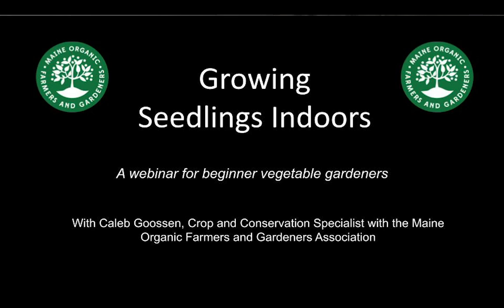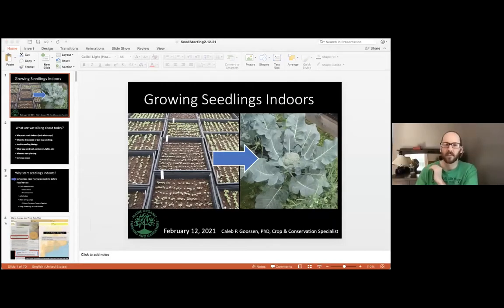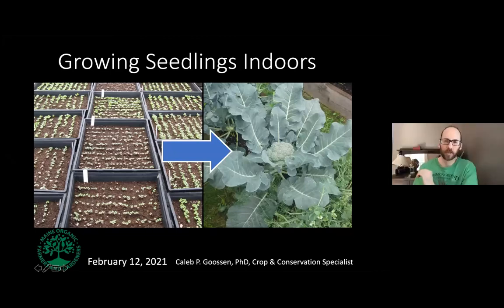Thanks for joining for Growing Seedlings Indoors. I'll start sharing and we'll get into it. Hello everyone, thank you for joining us. So we're going to be talking about growing seedlings indoors and how to get it ready for your garden this year.